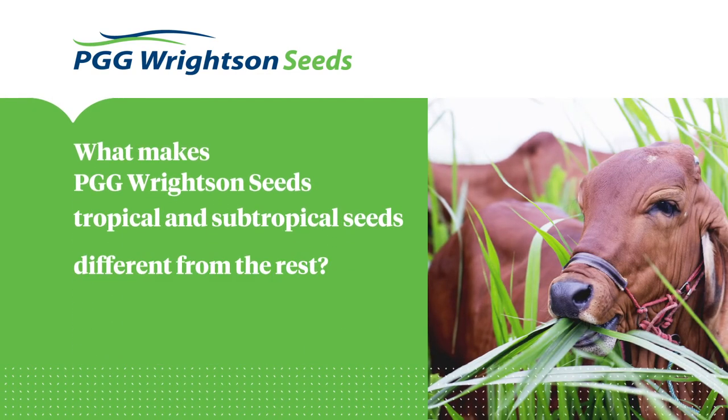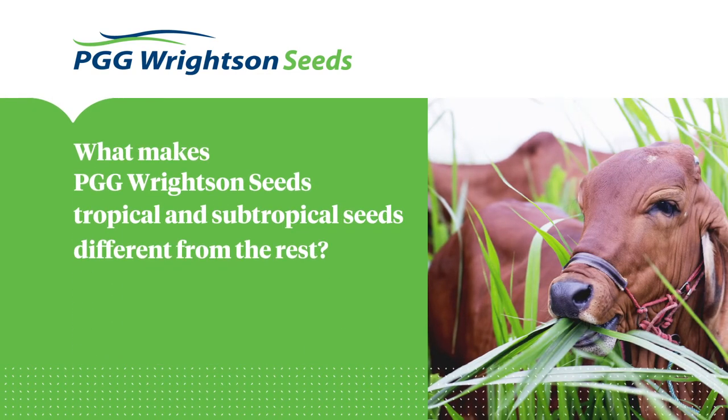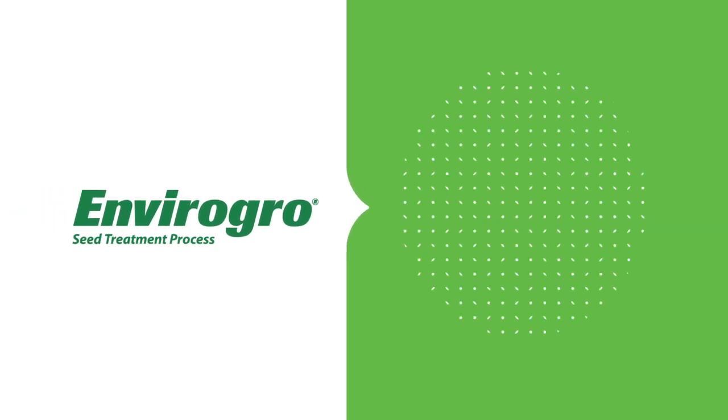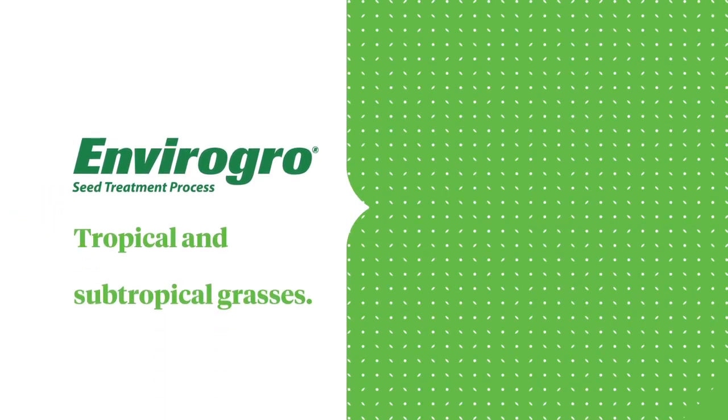What makes PGG Rites and Seeds tropical and subtropical seeds different from the rest? The EnviroGrow seed treatment process. EnviroGrow seed treatment increases the seed count and purity of tropical and subtropical grasses. In the bare form, many species can be difficult to establish because of the low flowability characteristics and can potentially contain weeds or other contaminants.